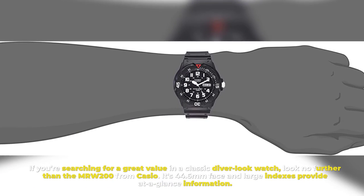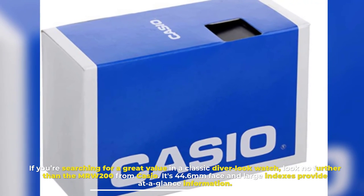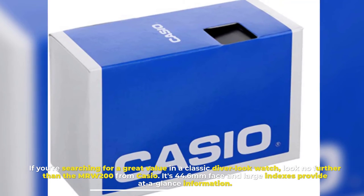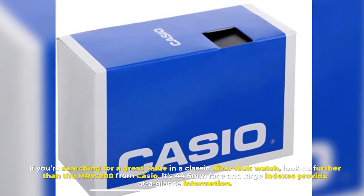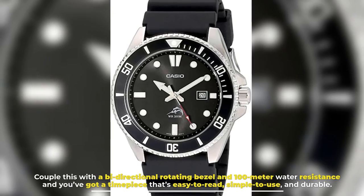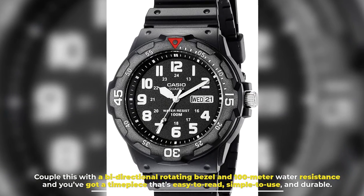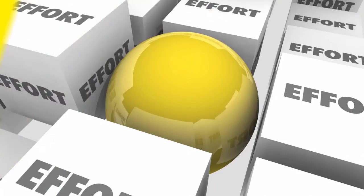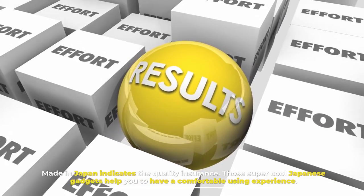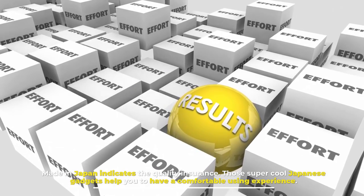Number eight: Casio analog sport watch. If you're searching for great value in a classic diver-look watch, look no further than the MRW-200 from Casio. Its 44.6-millimeter face and large indices provide at-a-glance information. Couple this with a bi-directional rotating bezel and 100-meter water resistance, and you've got a timepiece that's easy to read, simple to use, and durable. Made in Japan indicates the quality assurance. These super cool Japanese gadgets help you to have a comfortable experience.